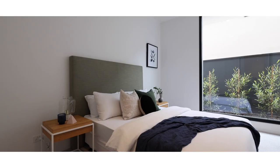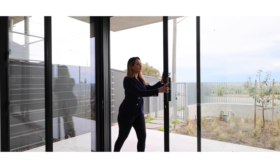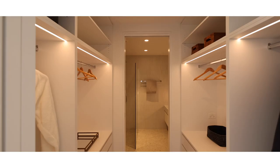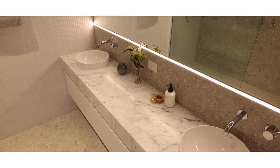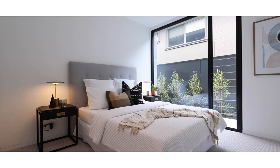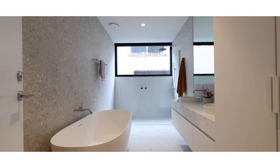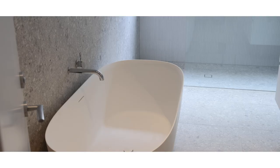Comprising four great sized bedrooms, the master has expansive views of the water with floor-to-ceiling sliding doors, complemented by a walk-in robe and ensuite. There are three further bedrooms accompanied by an absolutely gorgeous bathroom with a free-standing bathtub.